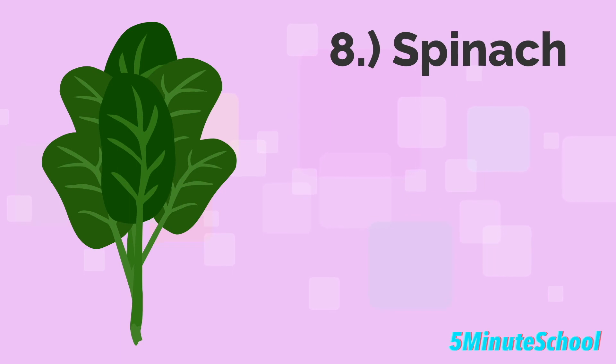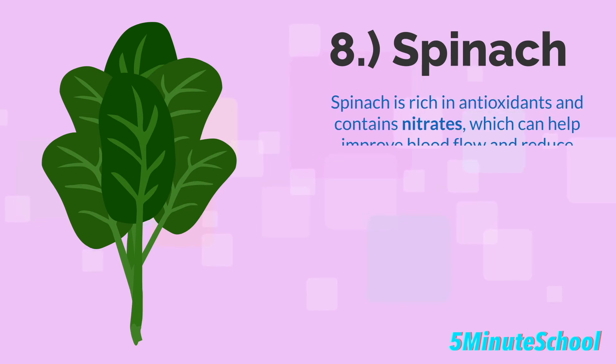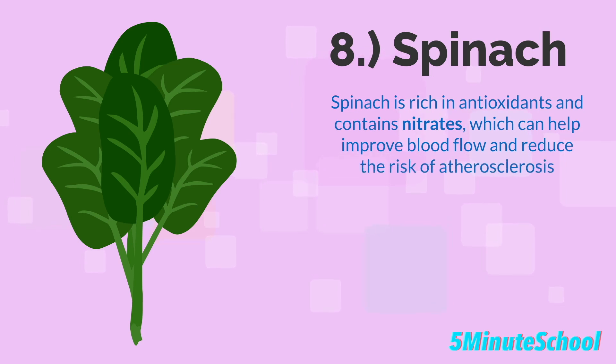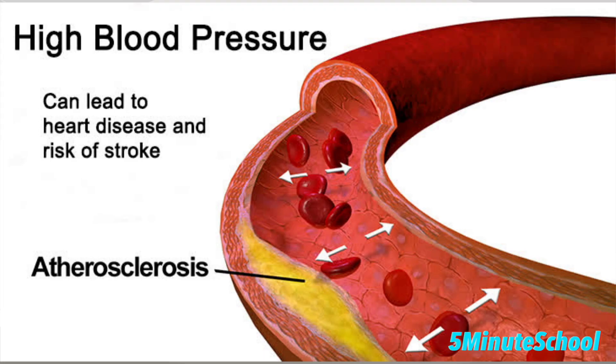Spinach is rich in antioxidants and is the eighth food type. Spinach contains nitrates which can help improve blood flow and reduce the risk of atherosclerosis, and it's also known to reduce high blood pressure. High blood pressure can damage your blood vessel walls, and fats in the blood can collect in these damaged areas, clogging up the arteries and leading to atherosclerosis. A higher intake of spinach may therefore help to reduce your blood pressure and reduce your risk of atherosclerosis.